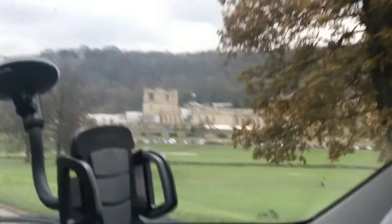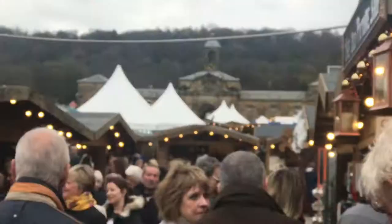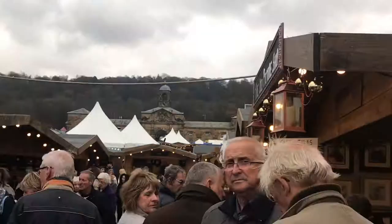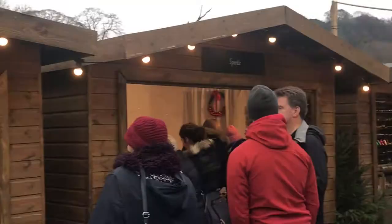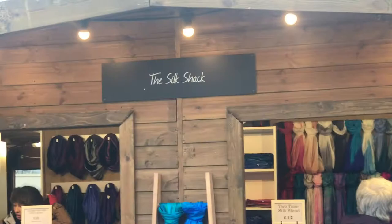Welcome to Chatsworth Christmas Market. Here we are — myself and Nick. There you can see the old stables to Chatsworth. Unfortunately from here the house is sort of covered. We're in the Christmas Market now. It's very nice. We've got Sparkle, the Silk Shack, Wibbin World. It's very busy here for a weekday.